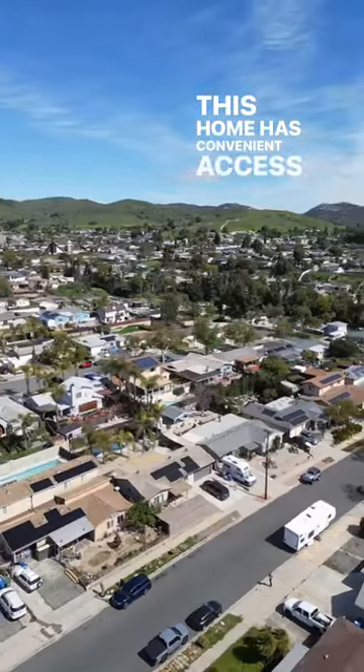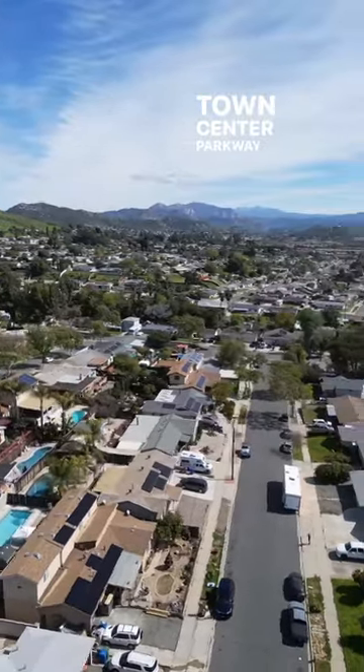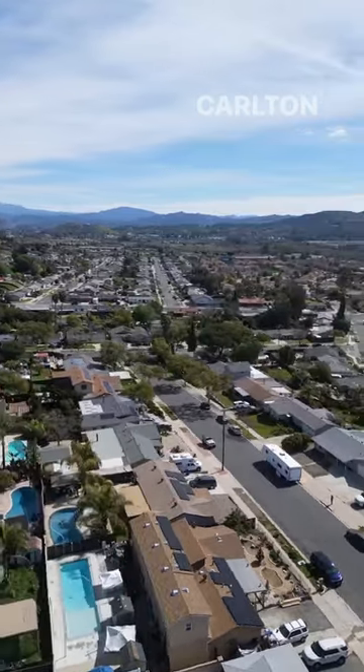This home has convenient access to Santee Lakes, Mass Park, and Town Center Parkway Plaza. Don't miss out on this amazing opportunity to own a piece of Carlton Hills.